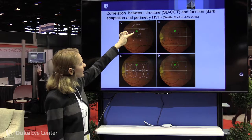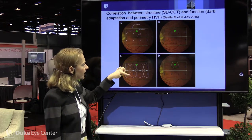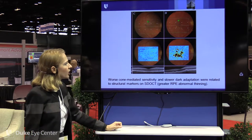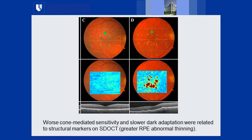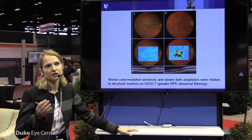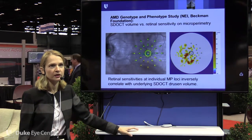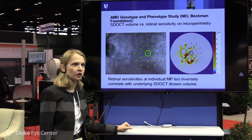We correlated dark adaptation and Humphrey visual field data from 8 macular loci with OCT and RPE maps. As expected, worse cone-mediated sensitivity on the visual field and slower dark adaptation — indicating decreased rod function — correlated with greater RPE thinning on SDOCT. Whenever the RPE is thin on top of thick drusen, you see worse function — a pre-GA state now shown repeatedly. These analyses allow us to detect early changes in function and structure.